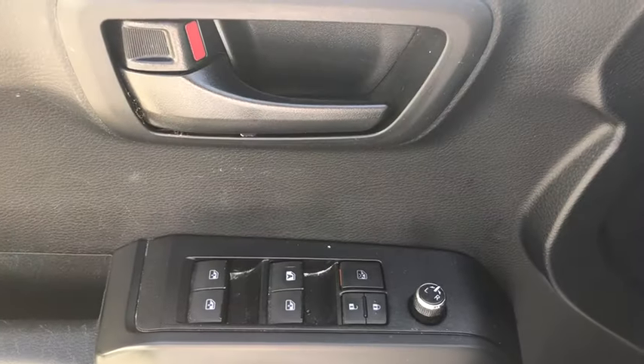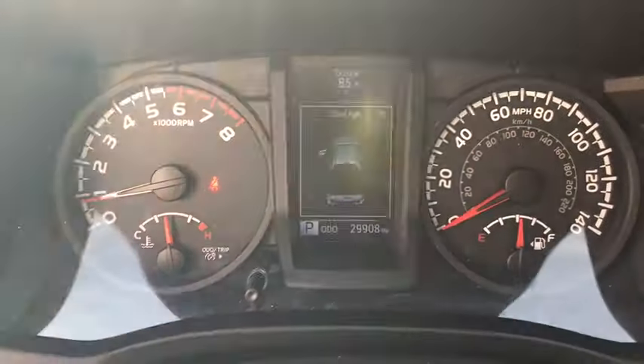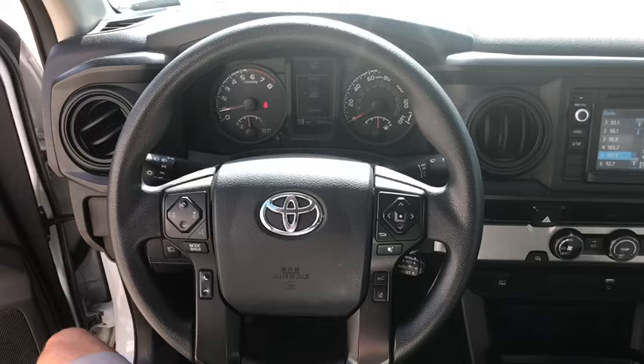Traction control, dual airbags, power steering, power windows, electronic stability control, CD player, overhead console, tachometer, brake assist.